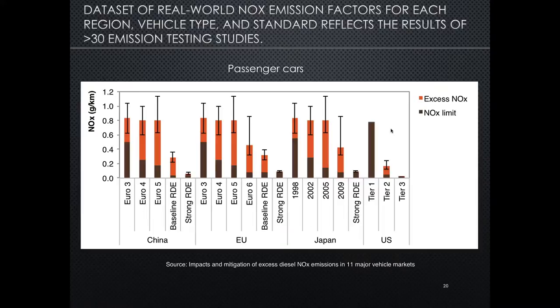In order to approach the emission inventory development for this study, which covered 11 different regions, multiple vehicle types, and many different standards, we constructed a data set of real-world emission factors specific to each region, vehicle type, and standard. That reflects the results of a review of more than 30 emission testing and emission factor modeling studies. This chart shows for passenger cars the resulting emission factor estimates, this time in grams per kilometer — multiply by 1,000 for milligrams per kilometer. We're showing a snapshot for four regions: China, the European Union, Japan, and the U.S. The brown bars show the NOx limits, excess NOx is shown in red, and the total baseline emission factors are the sum of the brown and red bars. The uncertainty in these estimates is shown as error bars.